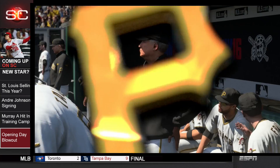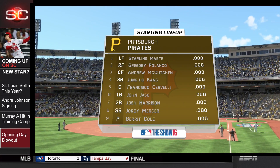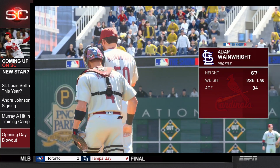Now the lineup for the Pirates goes like this: leading off playing left field, Starling Marte, followed by Polanco in right, McCutcheon in center, Jung Ho Gung at third, Cervelli catching, Jay So at first.